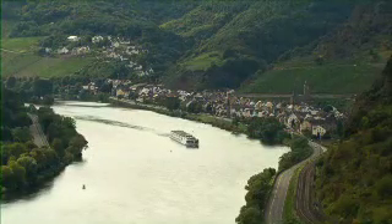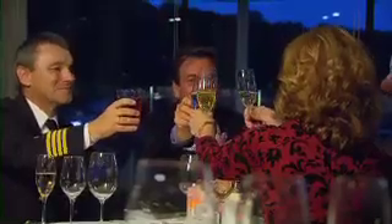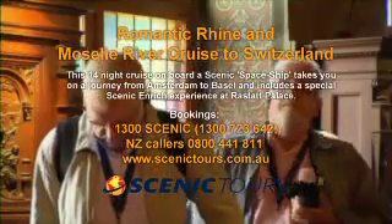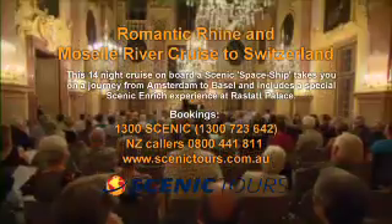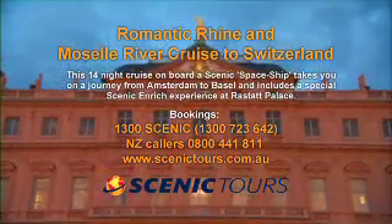Cruising on board a Scenic Spaceship, guests will get to enjoy all-inclusive luxury with complimentary beverages all day every day, a private butler service, all meals with a choice of dining from full breakfasts, buffet and daily a la carte lunches, casual fare at the River Cafe, and fine Italian dining at Portobello's. All onshore excursions and activities are included, and guests will enjoy Scenic Free Choice activities — from relaxed to active — including a private dinner and concert in the grand hall of Rustat Palace.